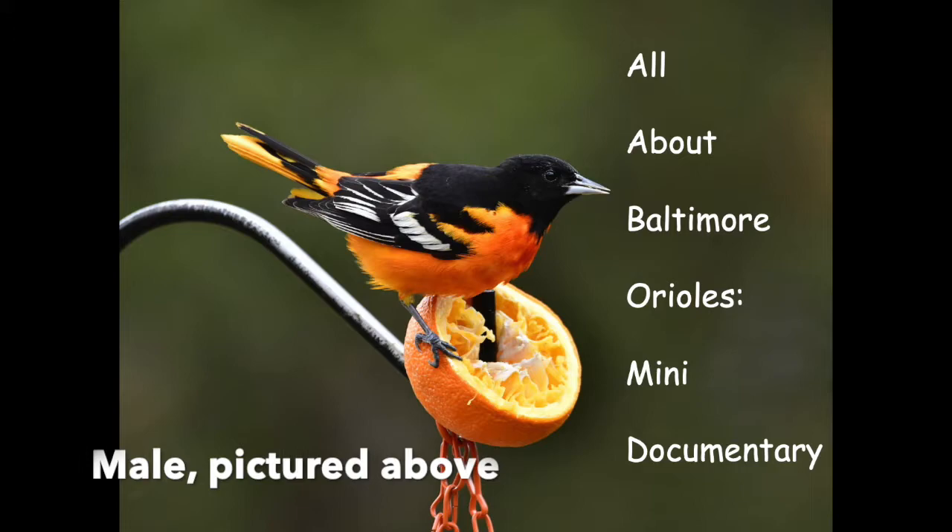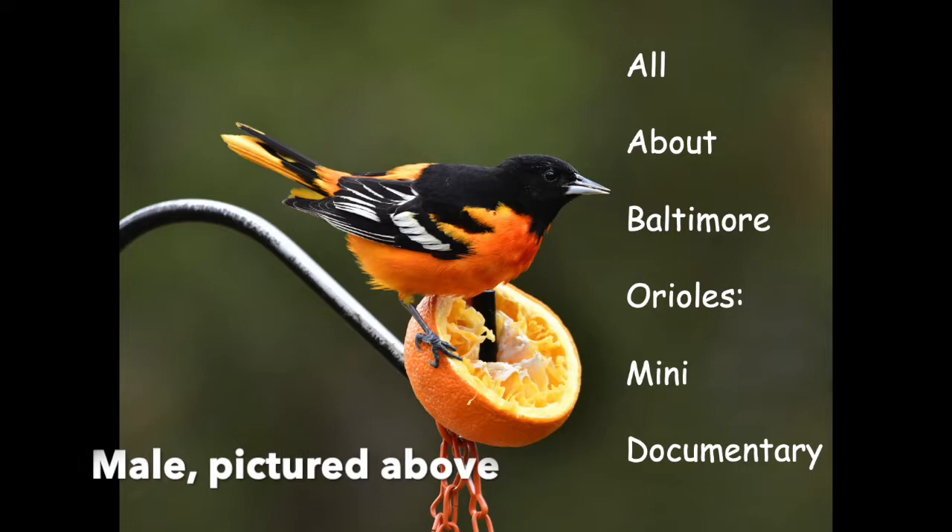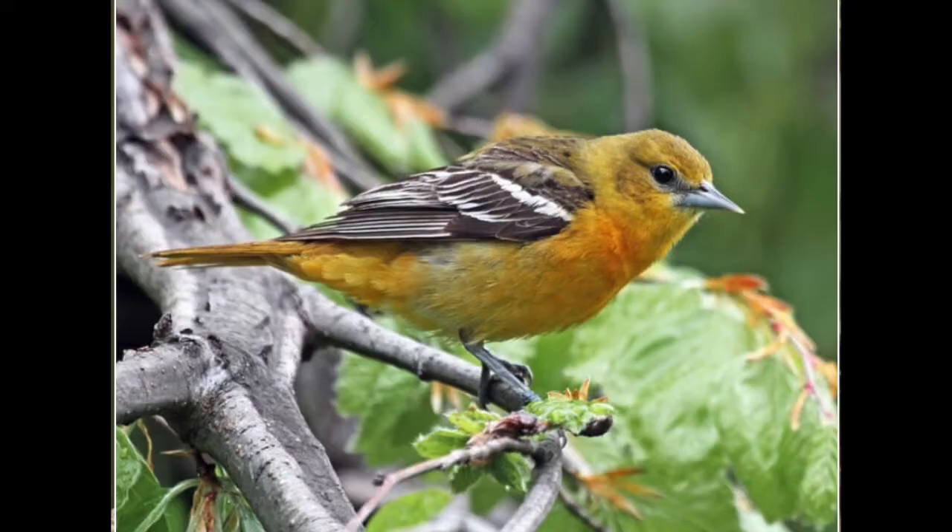Male Baltimore Orioles have black feathers with a white band. They have a black head and an orange body. Females have black wings with a white band and a yellow body.